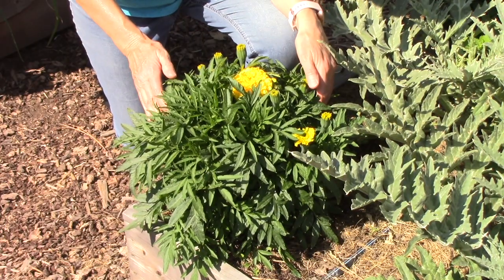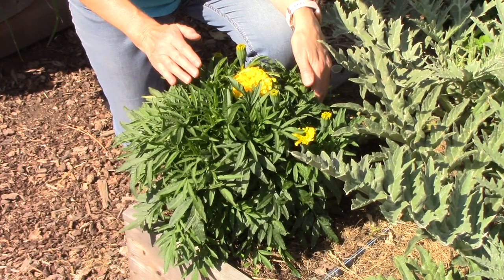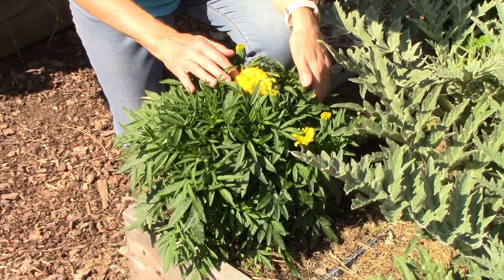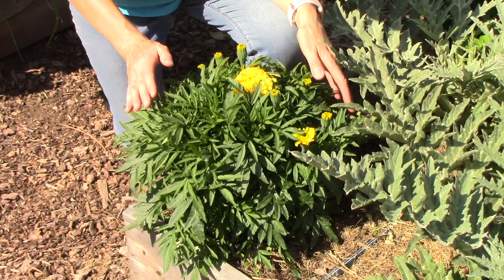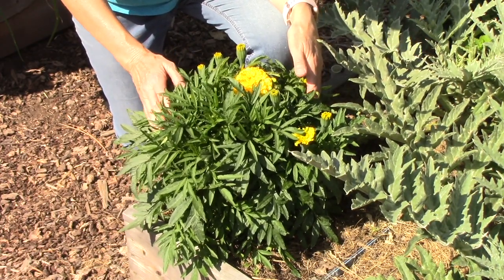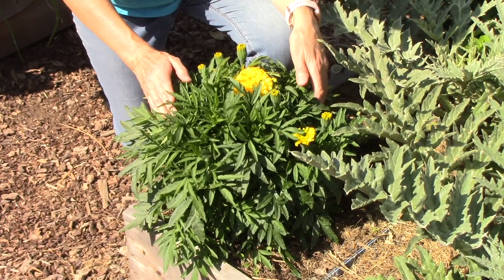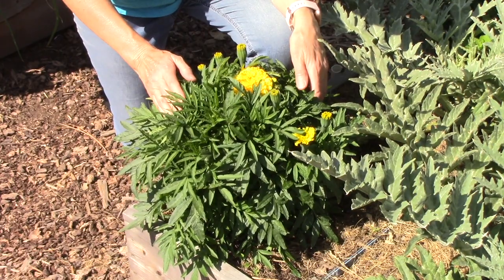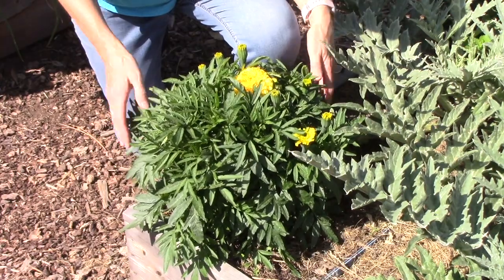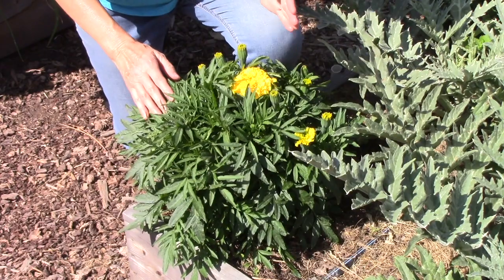Did you know that some flowering plants repel insects from the garden? Marigolds are a perfect example of this. They have very pungent foliage and flowers, so that works really well and they look great in the garden. Believe it or not, this is a single plant — this is Big Duck Yellow marigold. I started them from seed indoors earlier this year. I did not have to pinch them back or do anything, and look at this amazing bushy growth with all sorts of flowers and flower buds on it. This is an awesome variety.